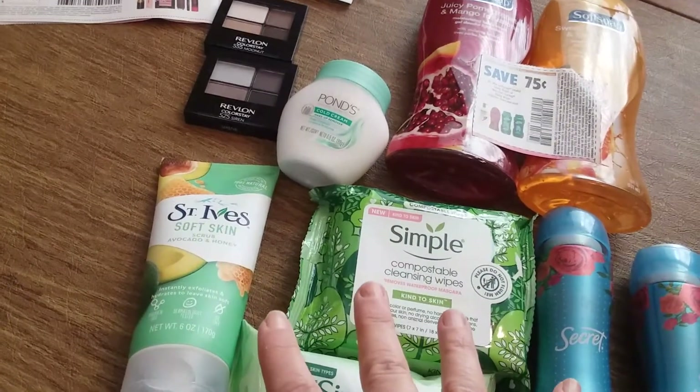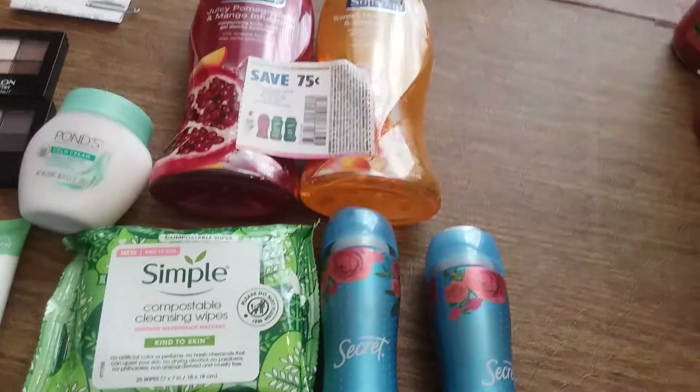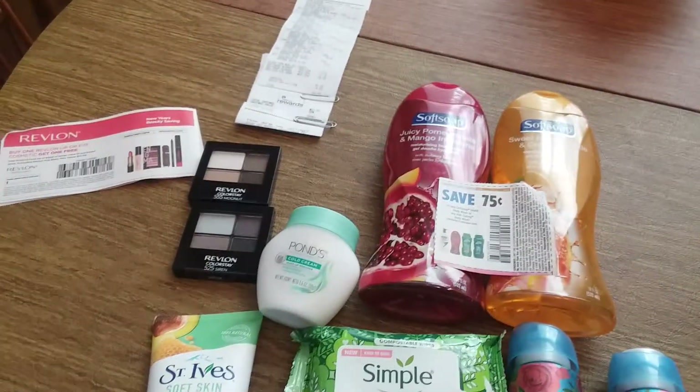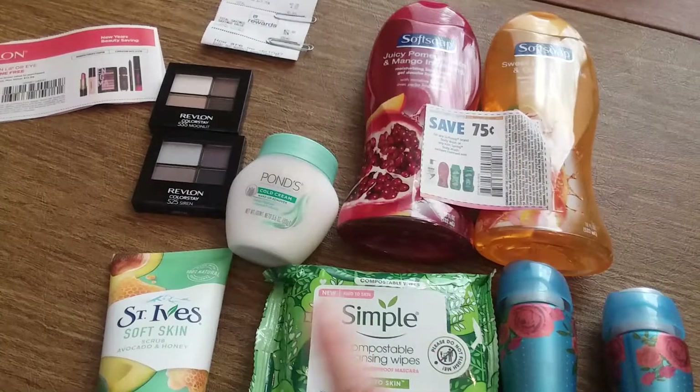Then I'll get $7.42 back from Shopkick for this stuff, and also $4 back from Ibotta — making it all a four-dollar money maker, and that does include tax.